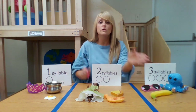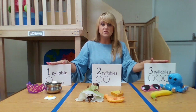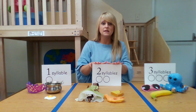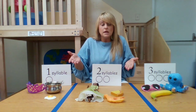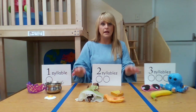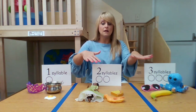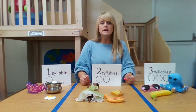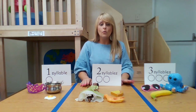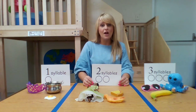You can try this at home. These cards are also attached to this video, so a parent could print them out. Or they could just write a one, two, or three on a piece of paper, lay it out on the table or floor, and you can sort different words into different syllables. I hope you'll be practicing at home. Thank you for joining us today. Bye-bye.